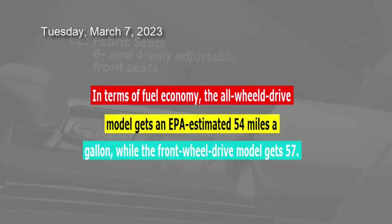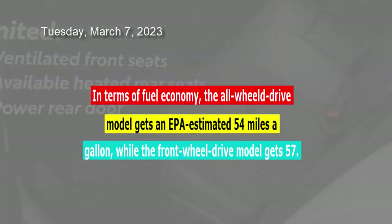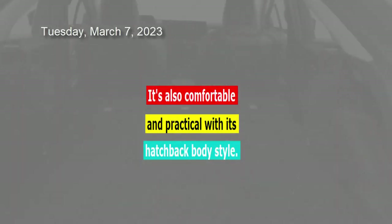In terms of fuel economy, the all-wheel-drive model gets an EPA estimated 54 miles per gallon, while the front-wheel-drive model gets 57. It's also comfortable and practical with its hatchback body style.